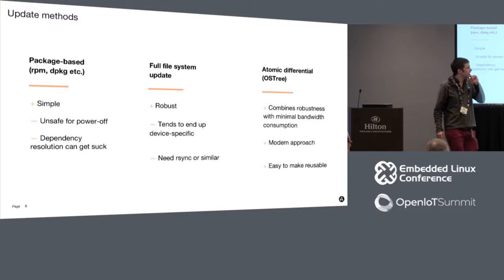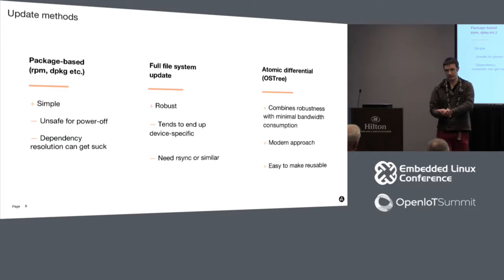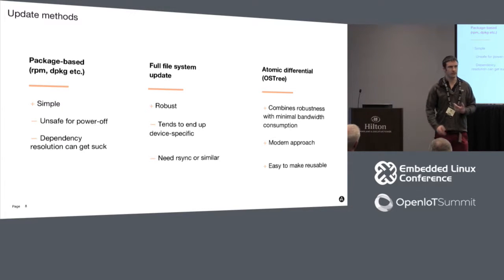The system we selected for AGL is based on OSTree. This is a combination of the robustness of the dual-system approach - where you have a complete filesystem image you've built, tested, and boot - with incremental updates. It looks a bit more like Git in that respect. This is a more modern approach that doesn't involve treating your flash as an array of bytes. And it's actually quite easy to make reusable between projects, so the work we've done is quite portable to new boards.